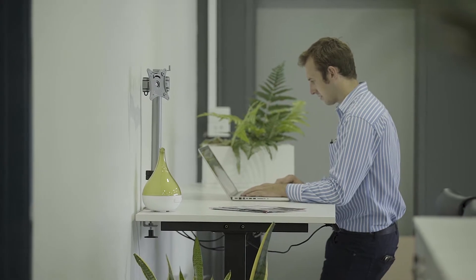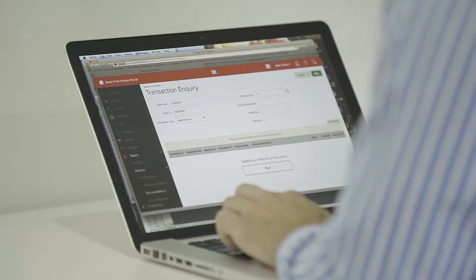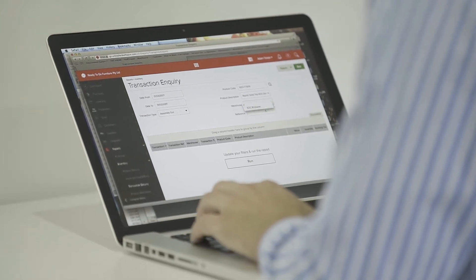Prior to getting Unleashed on board, we were using a fairly old inventory system and we did find it was very inflexible. After about 12 months of using it, we stumbled across Unleashed and it's ticked all the boxes so far.